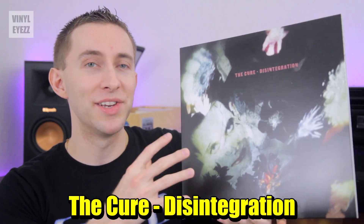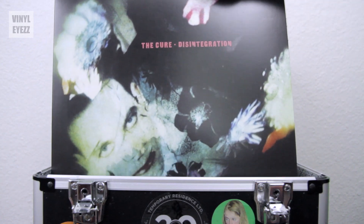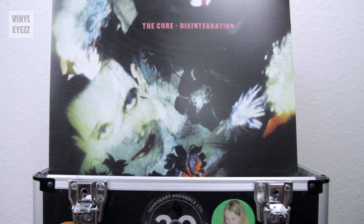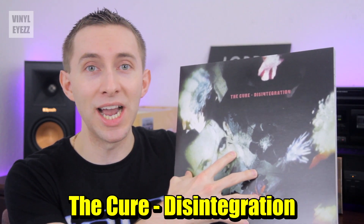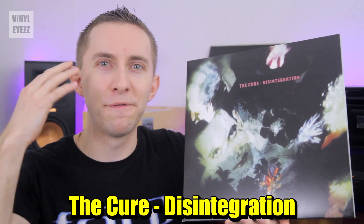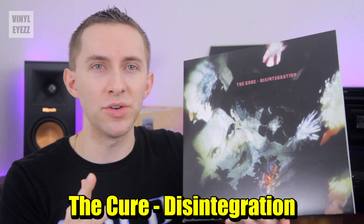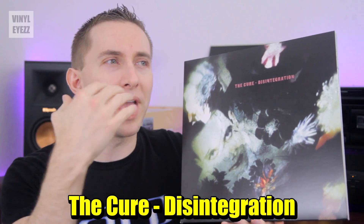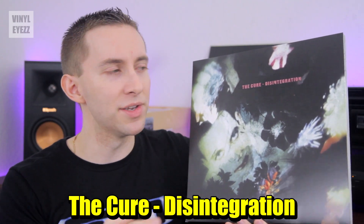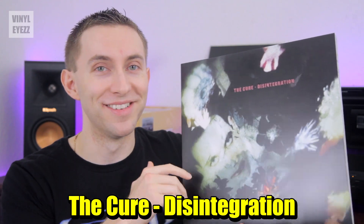The next record is The Cure's Disintegration. This album is pretty awesome because it is the quintessential 80s goth rock album. I absolutely love listening to this thing at night because it just makes my mind float. It's got this really cool, nostalgic, dreamy feel to it, and I highly recommend you guys pick it up, especially if you love both 80s and goth music. This is one of the classics, and it's going to send your mind on a whole journey.